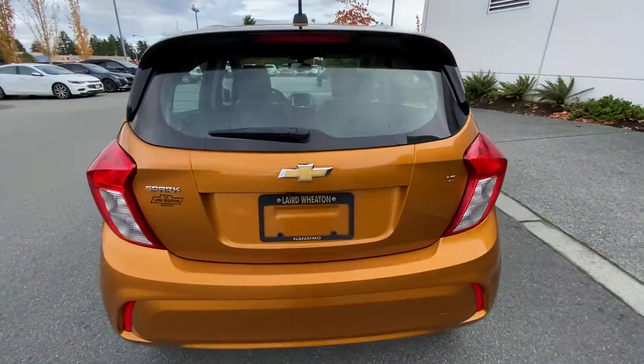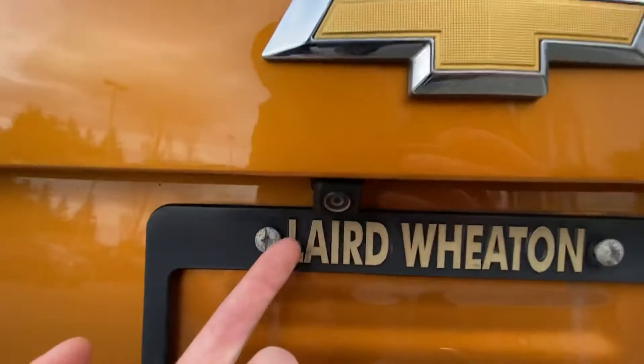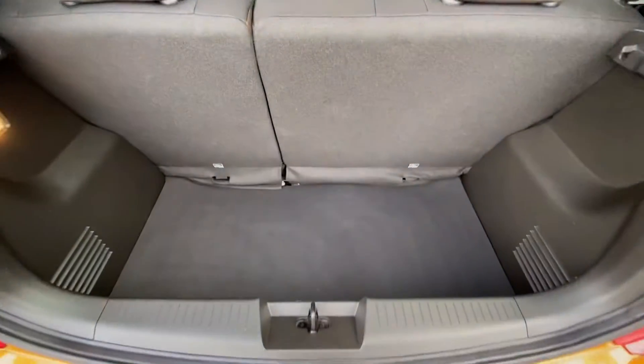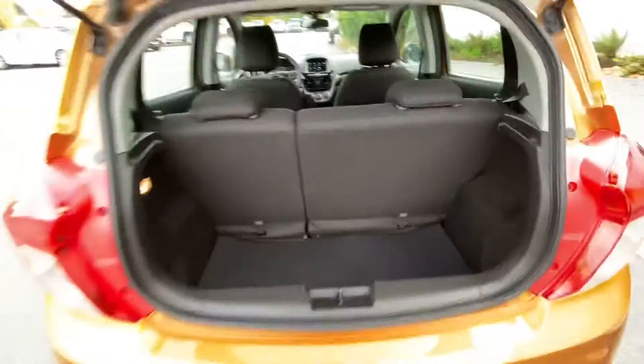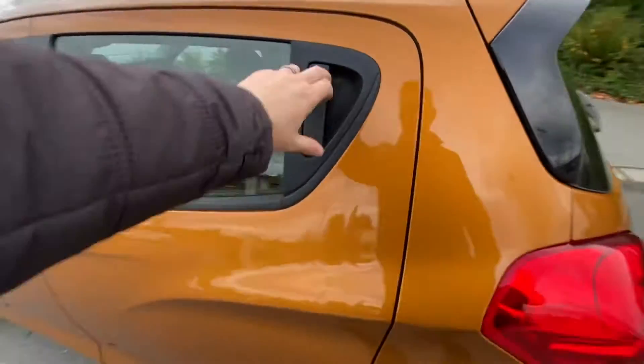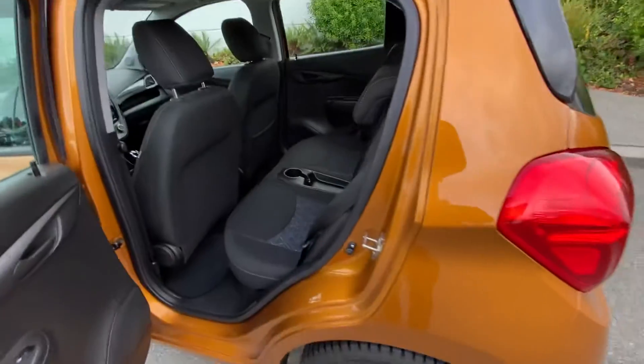It's got a backup camera and a spacious trunk — lots of room down there. It also has full-size rear seats.